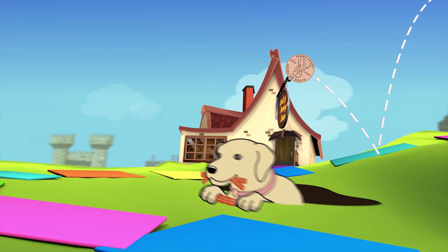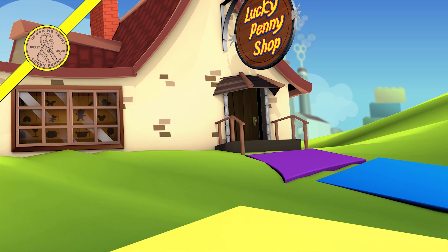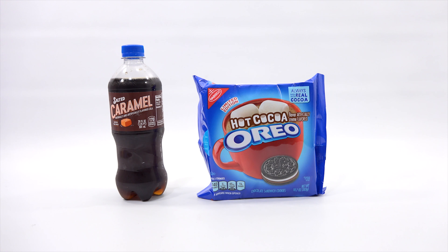You are now watching a Lucky Penny Shop product feature. Hey, it's Lucky Penny Shop. Thanks for stopping by today. I really appreciate it.